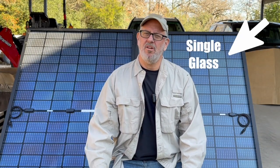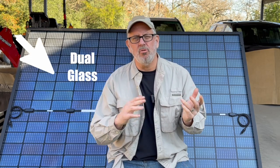Welcome back to the channel. Today I want to discuss something that came up recently when I was ordering some new solar panels. When I got ready to order, I was comparing and noticed that some are single glass and some are dual glass. I wanted to do a deep dive on that and find out what's the difference between them and what's best for your use. Understanding the differences between these two panels may help you in selecting the best panel for your use.